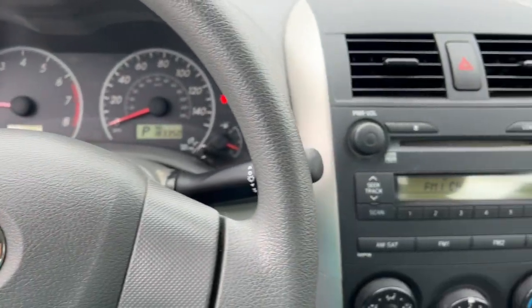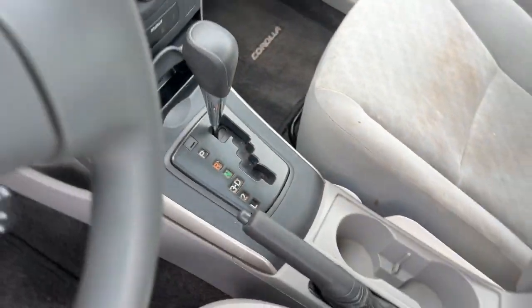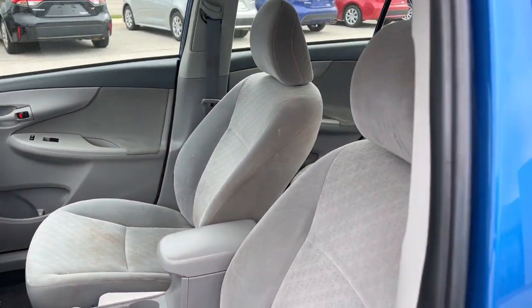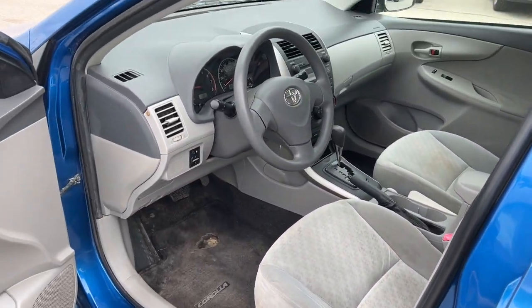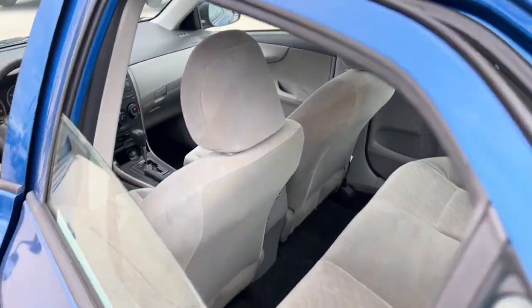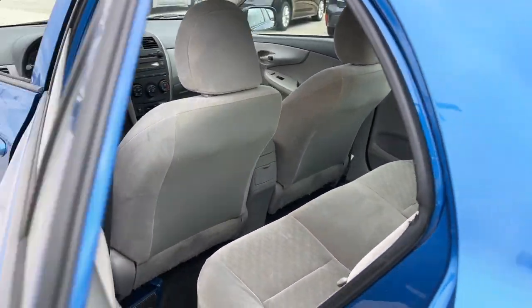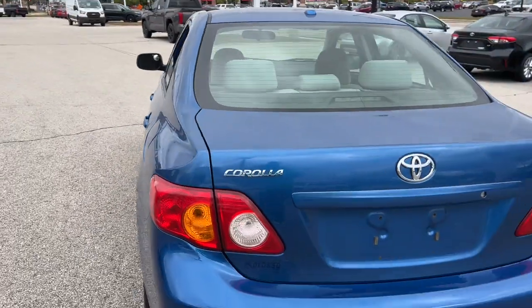The following are some of this vehicle's highlighted options: Vehicle Anti-Theft System, Split Bench Seat, Tire Pressure Monitoring System, Temporary Spare Tire, Passenger Vanity Mirror, Tires Rear All-Terrain, Adjustable Steering Wheel, Daytime Running Lights, MP3 Player, Side Airbag.